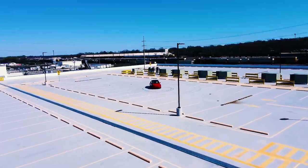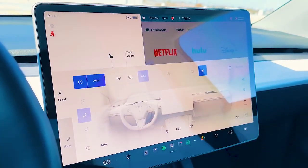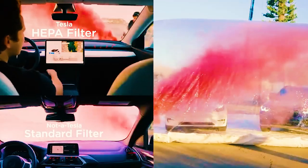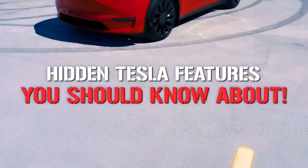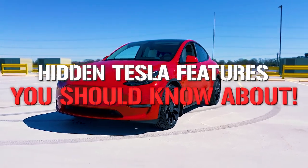Tesla is famous for making cutting-edge electric vehicles. However, their cars come with hidden cool features that are not widely known. Join us in today's video as we uncover some of the most exciting hidden features in Tesla EVs that you should know about.